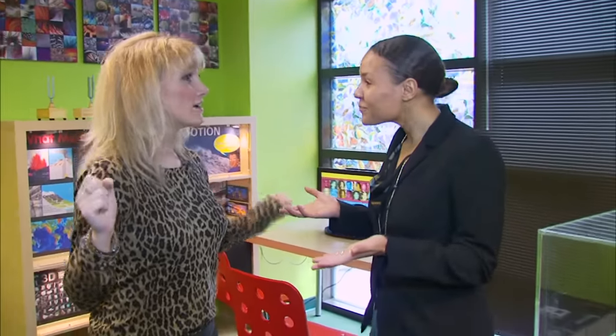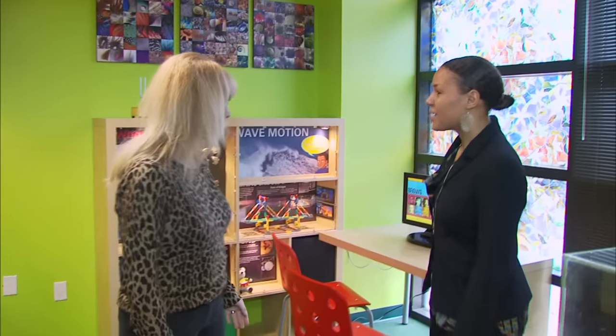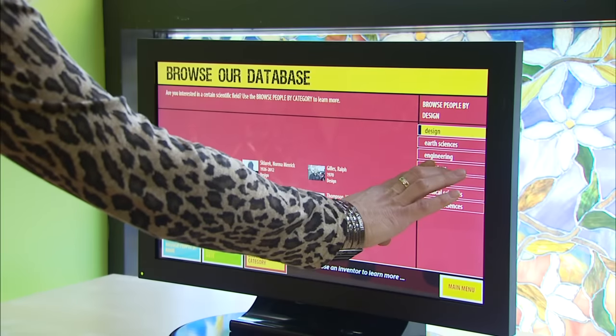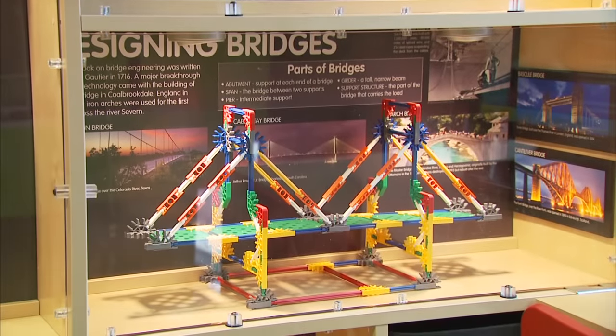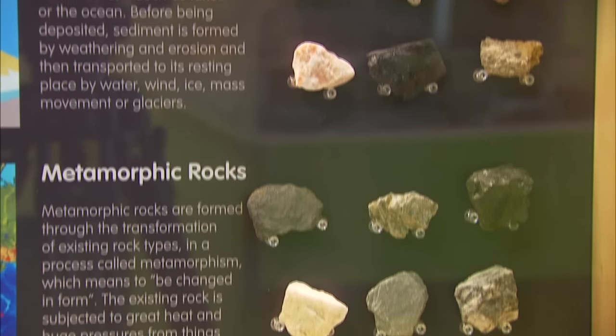This room is what we call the research room, because of the database touchscreen here. The database touchscreen has all of the scientists and inventors throughout the entire Inspiring Minds exhibition in one place. We also have a lot of science content on the walls, so it's a little bit more serious and in-depth.